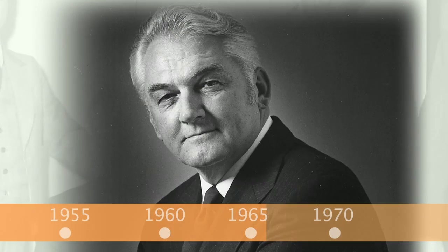In 1966, John Jonas assumed the title of Chief Executive Officer and President. Two years later, he was elected Chairman of the Board.